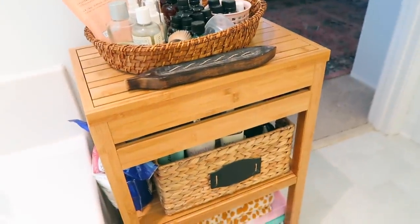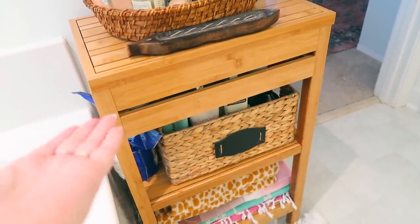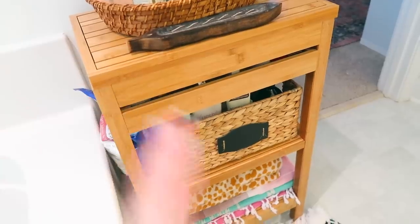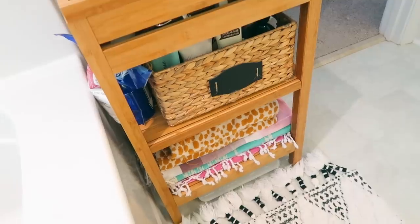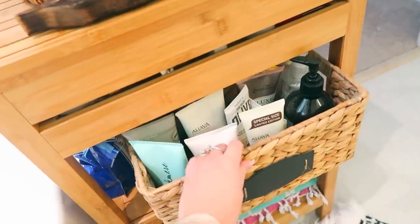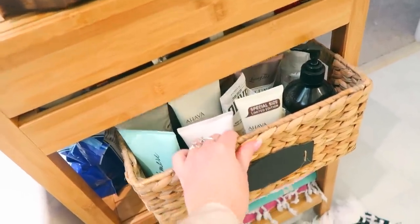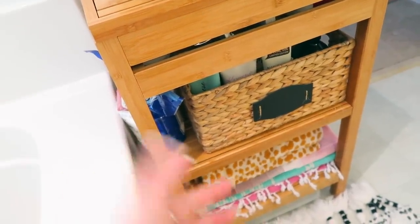Over here we have a little storage thing — it's bamboo. I got it on sale at Bed Bath & Beyond and I love it. I keep some towels down there, and in here I have a ton of body lotions, and then we have our Epsom salts right there.